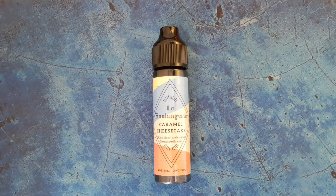Hello, welcome to another Rascal Reviews. Today I'm looking at La Bangerie Caramel Cheesecake from Baron Vape Labs.